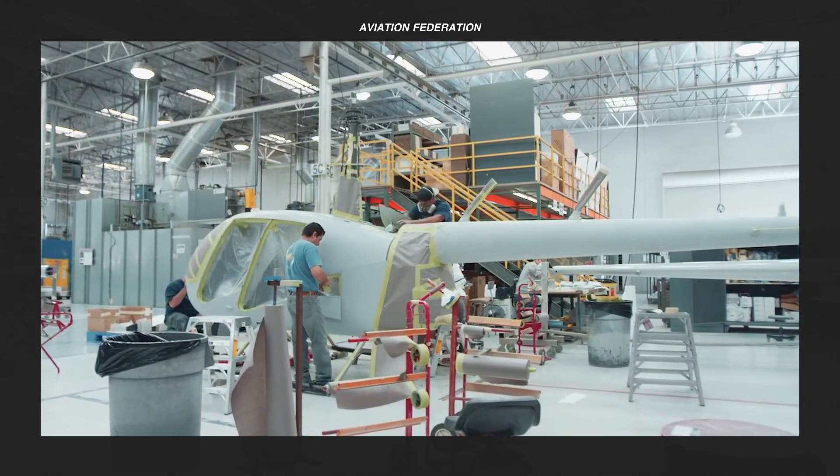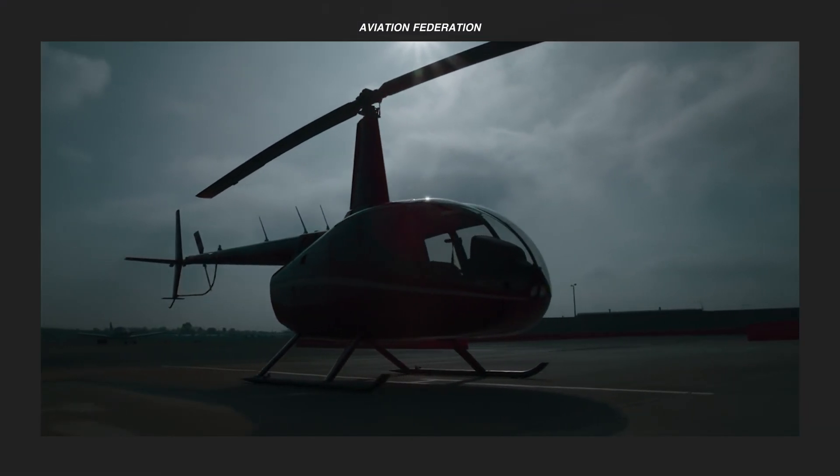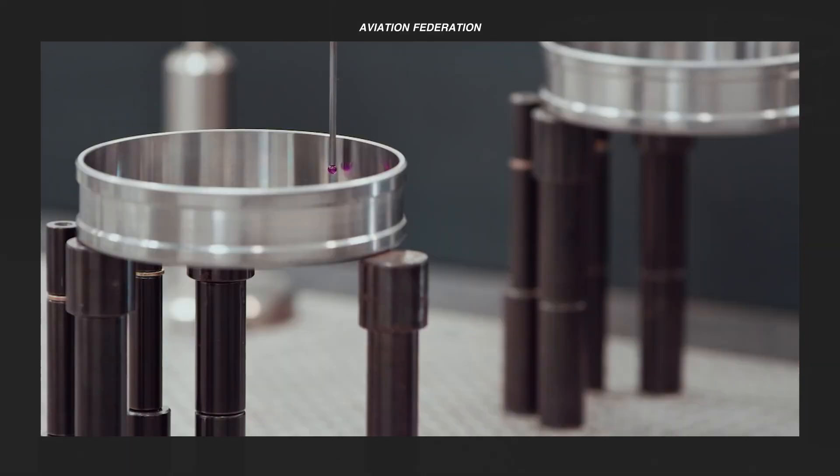Decades of innovative research and development have culminated in the production of light helicopters. These rotorcraft not only incorporate pilot ergonomics but passenger comfort as well, optimizing aerodynamics while maintaining a light structural weight.